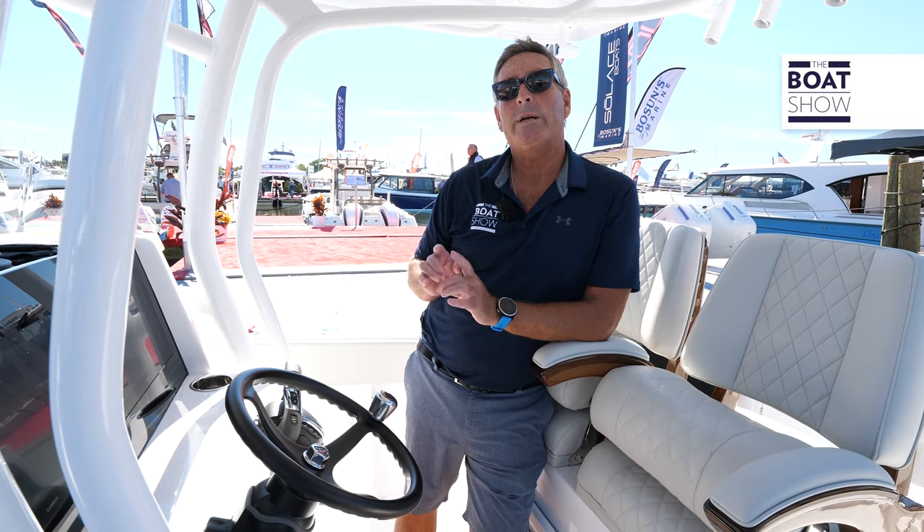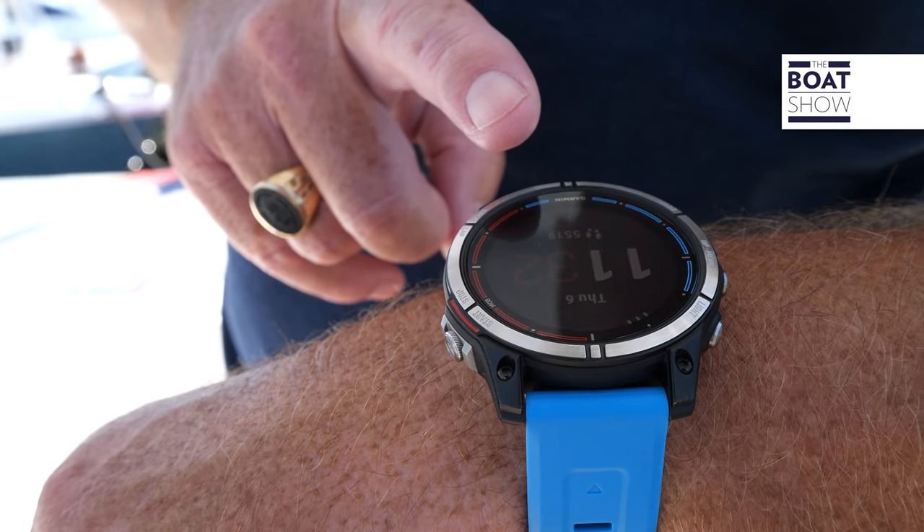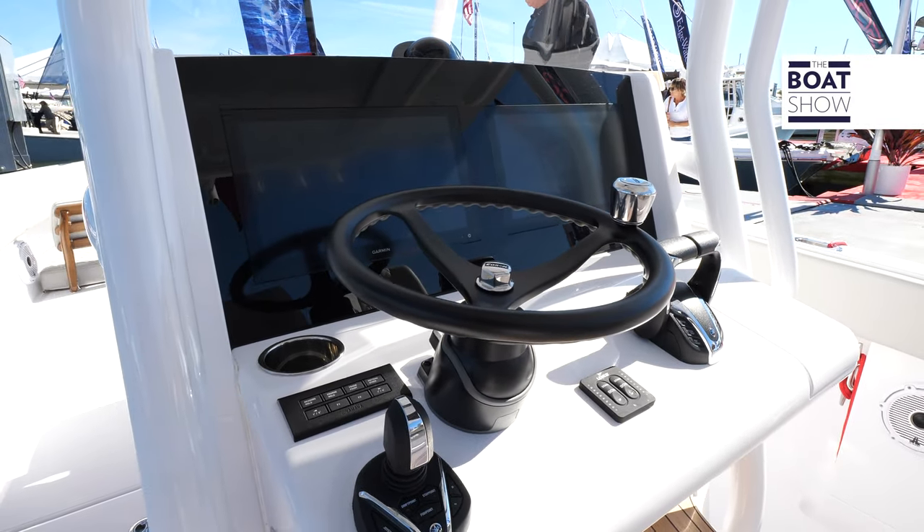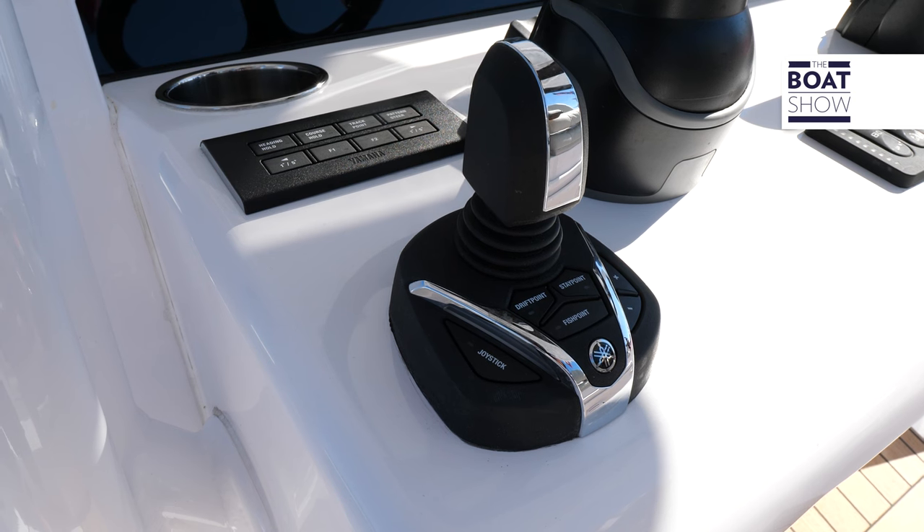At the helm we have twin Garmin displays, which you can queue up with your watch if you like. Great visibility, and we have those Yamaha controls. This one also comes with the Yamaha joystick so you can ease it into the dock.